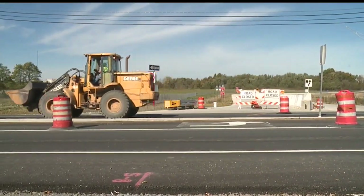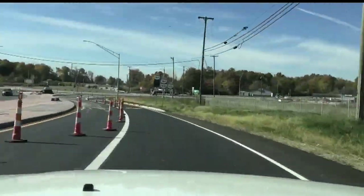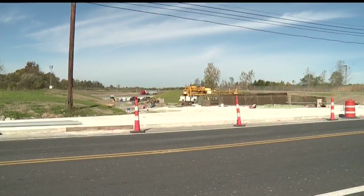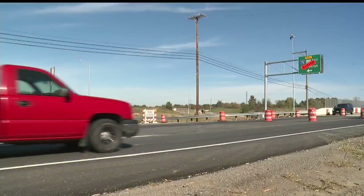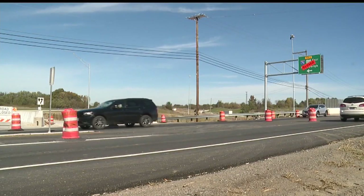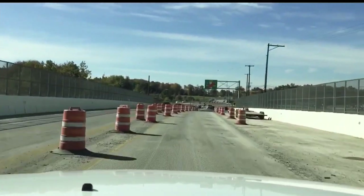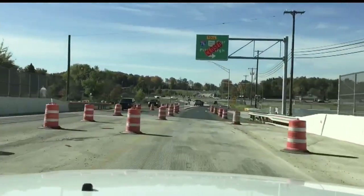ODOT is also handling the project at Interstate 680 and Route 164. The roundabout was done earlier this year, and the project is nearing completion. The big thing they're working on now is that new interchange at Interstate 680 and State Route 164. We still have some pavement work to do out there, putting the ramps in and doing other pavement work. This is a heavily traveled area. The interchange is a mile south of Western Reserve and 680. Many people get off there and head south. This new interchange will give drivers two options to choose from and drastically reduce congestion on 164.